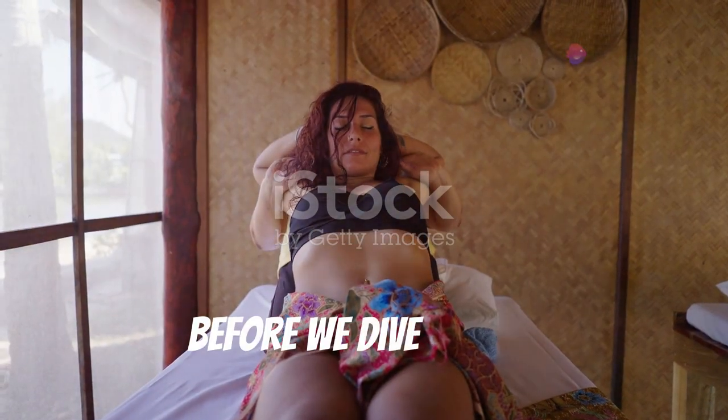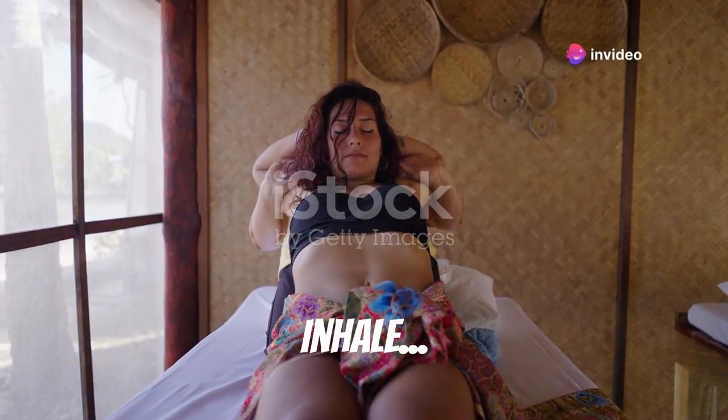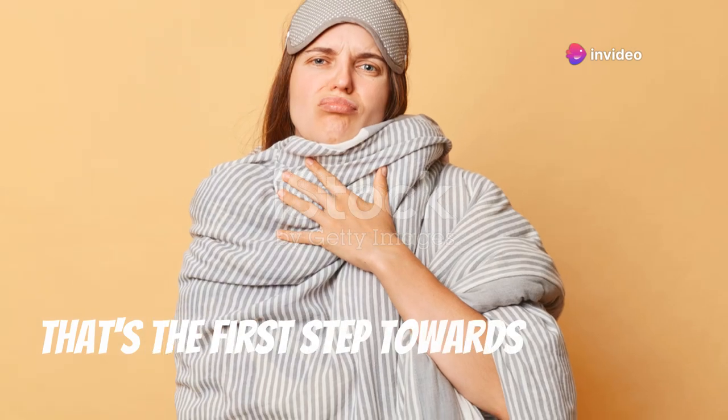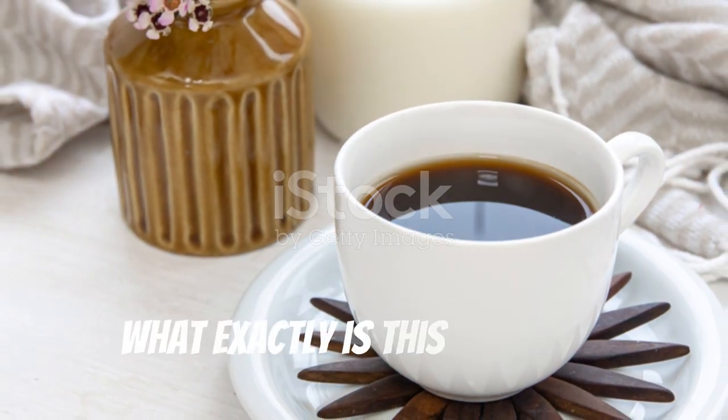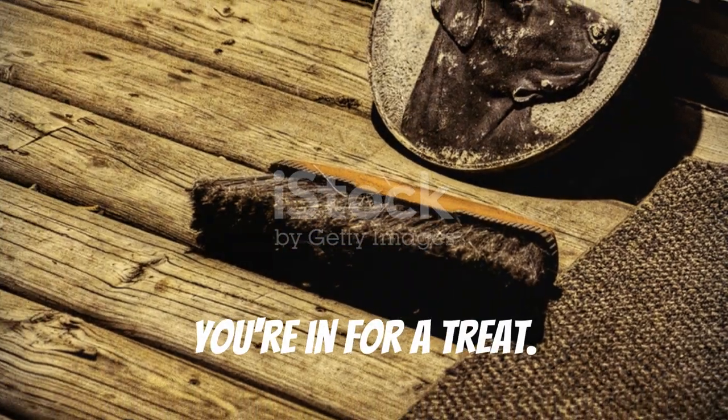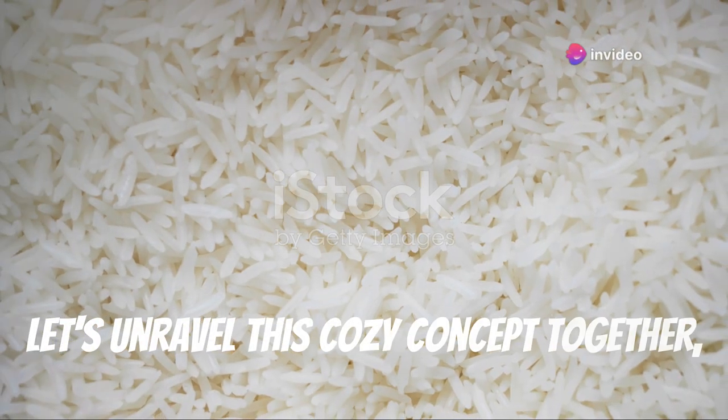But wait — before we dive deeper, let's take a moment to breathe. Inhale. Exhale. Feel that? That's the first step towards softness. Now you might be wondering: what exactly is this soft life everyone's talking about? Well, my friend, you're in for a treat. Let's unravel this cozy concept together, shall we?